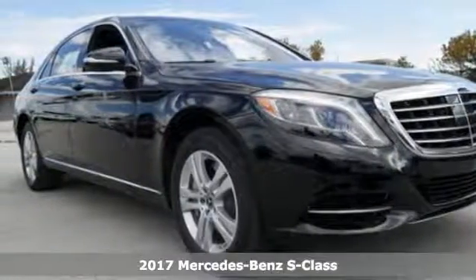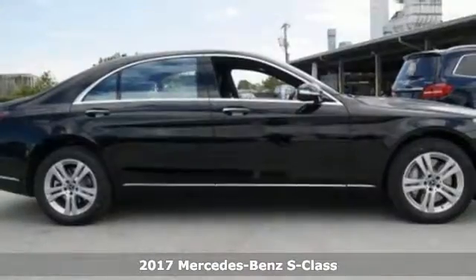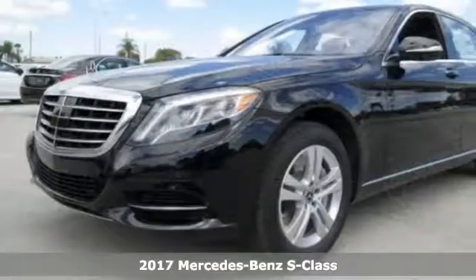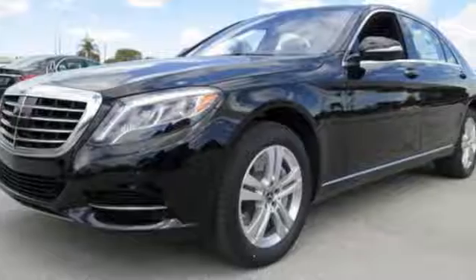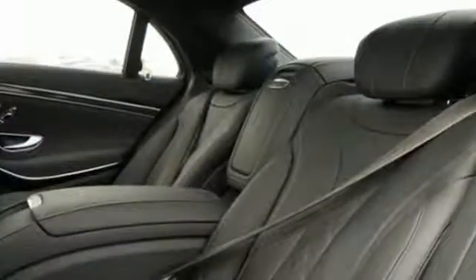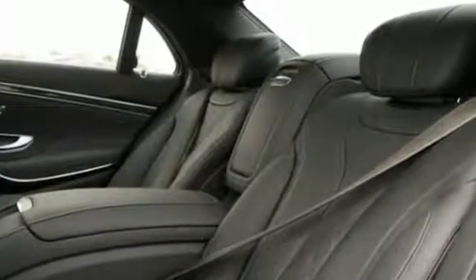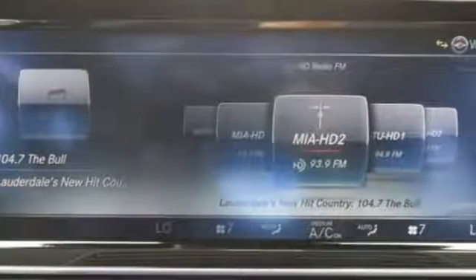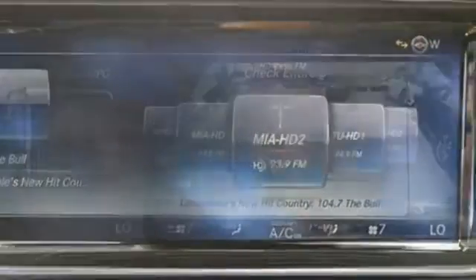Here's a 2017 Mercedes-Benz S-Class. Choose your involvement and your level of relaxation. The handcrafted premium look lures you inside and the innovation lights up your eyes with dual 12.3-inch high-resolution screens, multi-color multi-zone LED ambient lighting, navigation and Bluetooth.